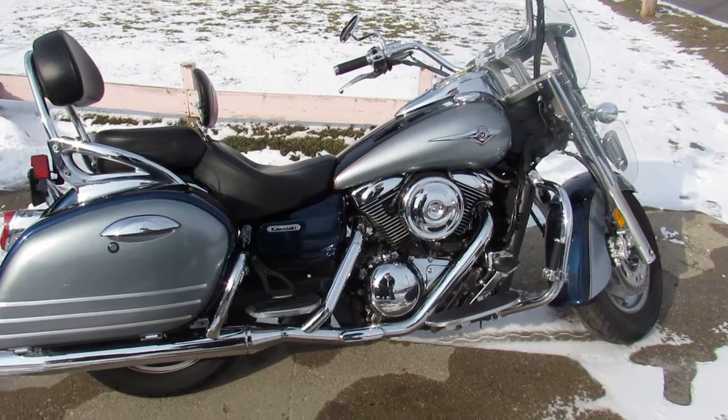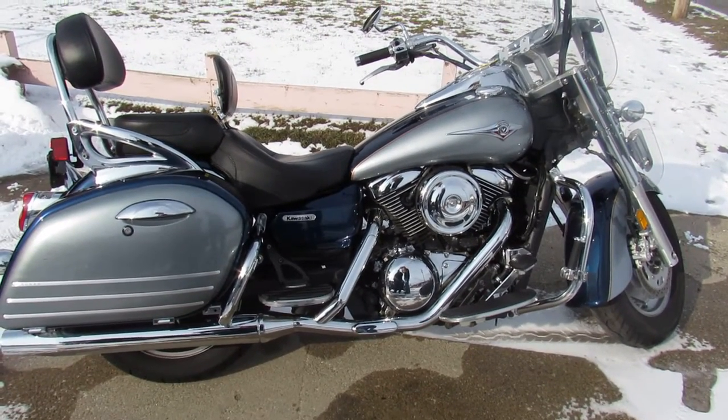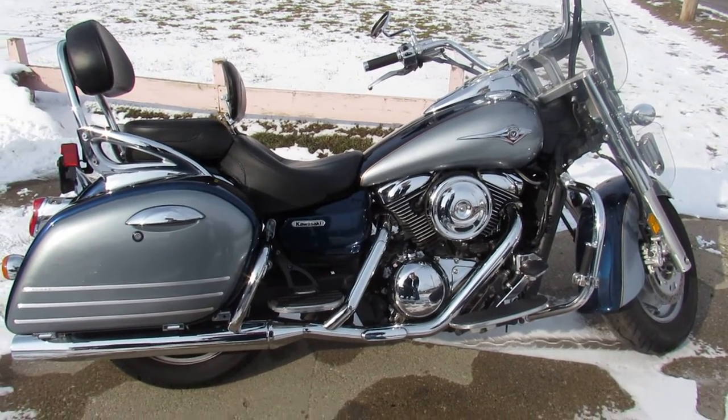You guys can buy with confidence. Good looking bike guys. Visit our website, YouTube channel, and Facebook page — it's ApprovalPowerSports.com.